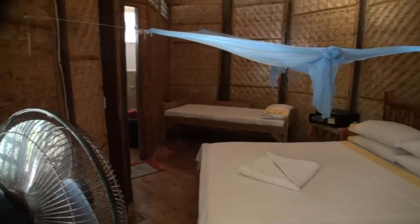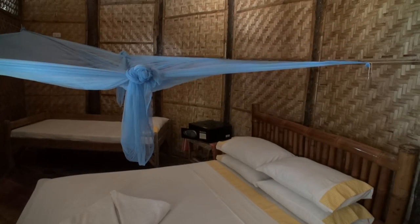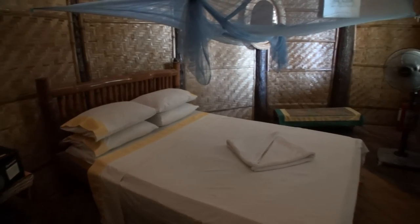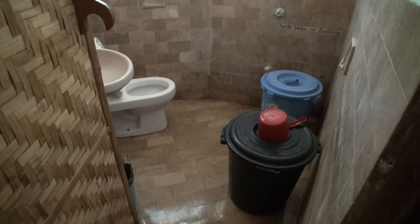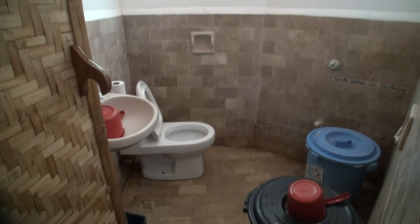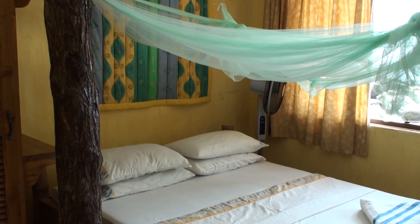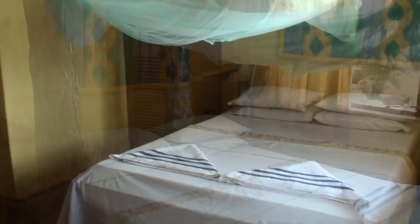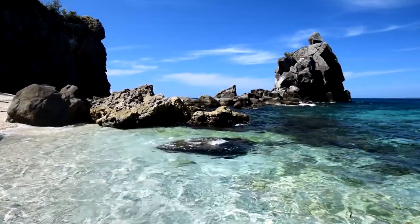The rooms are very basic — fan only with mosquito nets, which I didn't need to use as I was there in the dry season. There is no running water; fresh water is transported from the mainland. In the shower you have two buckets — one fresh water for showers and the other salt water for flushing the toilet. Very simple and basic.